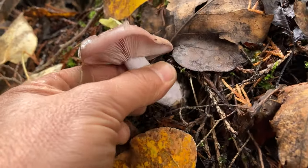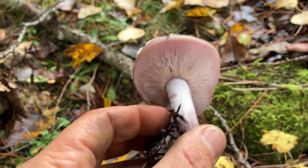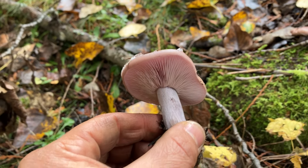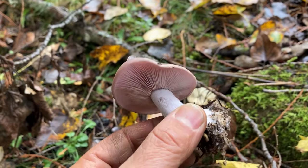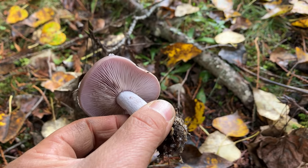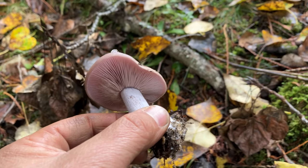They're really one of my favorite mushrooms. They're just beautiful, and they have a very unique flavor to them. So I quite like them. I'm quite happy to find them. I would put them in the category of choice mushrooms, in my opinion.